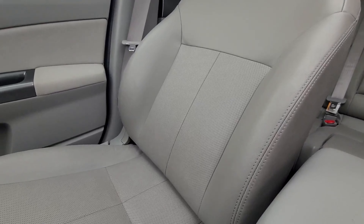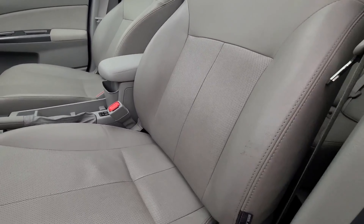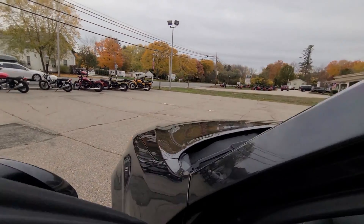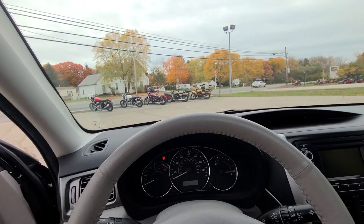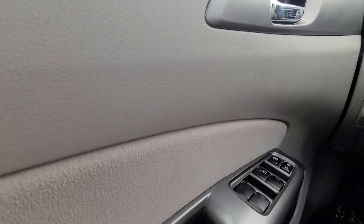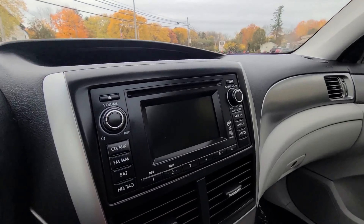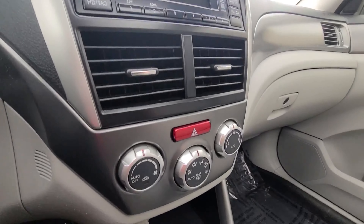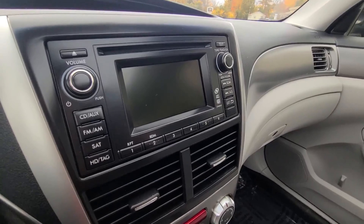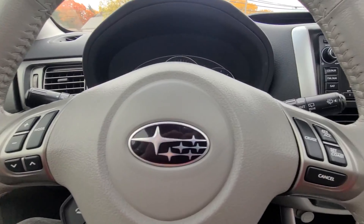The passenger seat looks very nice — no wear on the bolster, still holding color nicely. Similar story on the driver's seat: all the stitching is intact, no wear from sliding in and out. Inside, there's nice felt trimming throughout the door card, very soft and not holding any stains. All the controls throughout the radio and climate controls still look brand new from the factory — the text isn't worn out of the buttons. Same story on the steering wheel controls.